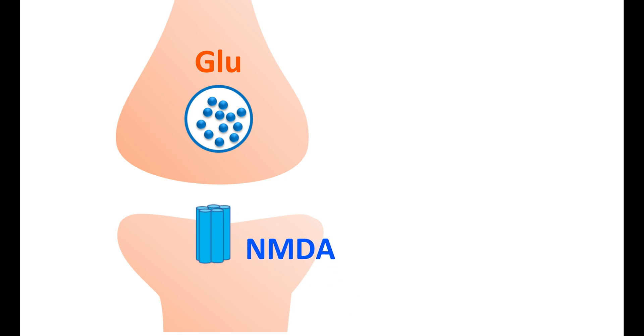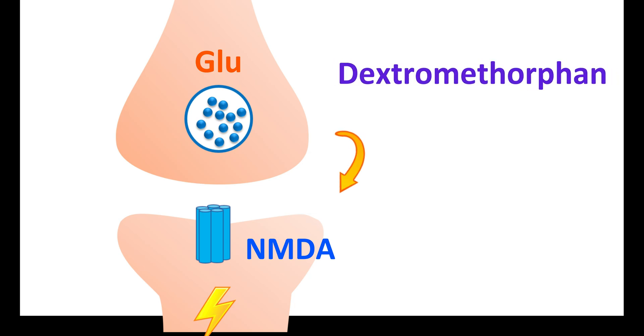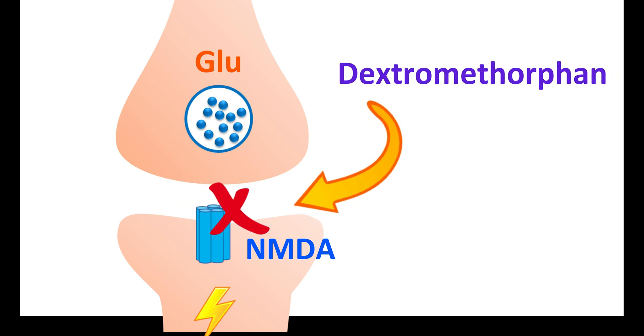When these NMDA receptors are activated, it results in excitation. However, in people with depression, enhanced NMDA activity is observed. Dextromethorphan can block this NMDA activity, acting as an antagonist at NMDA receptors. This reduces the glutamate-mediated excitation and relieves the symptoms of depression.